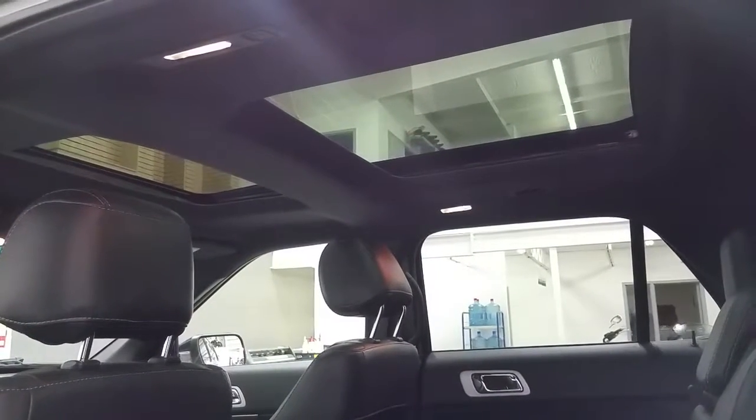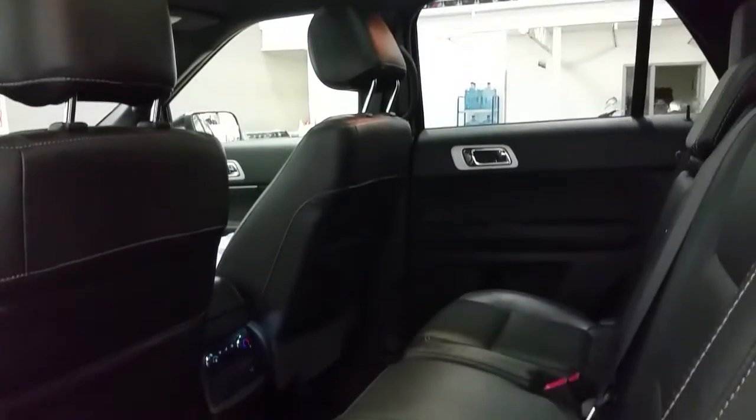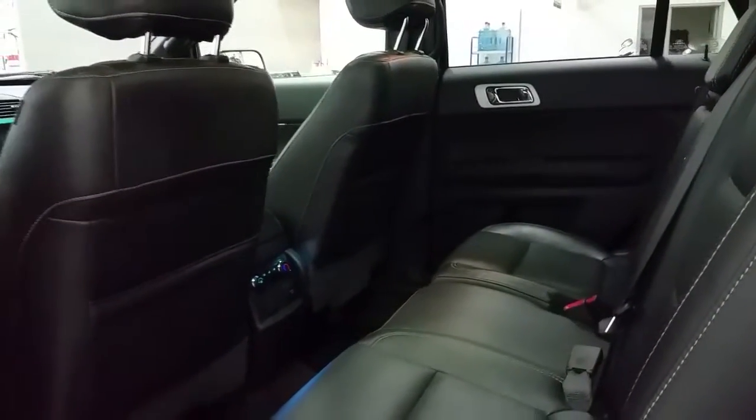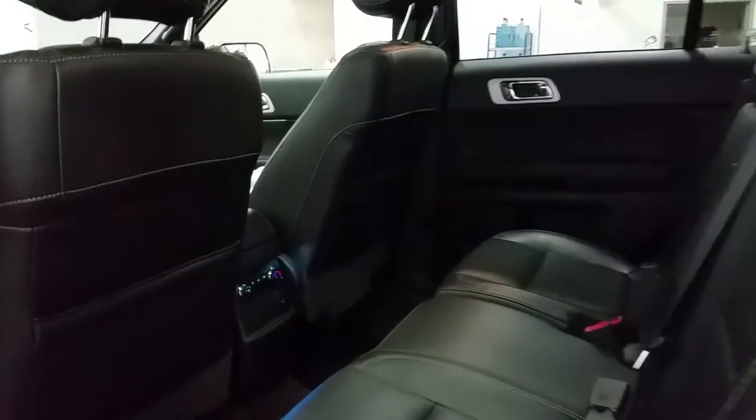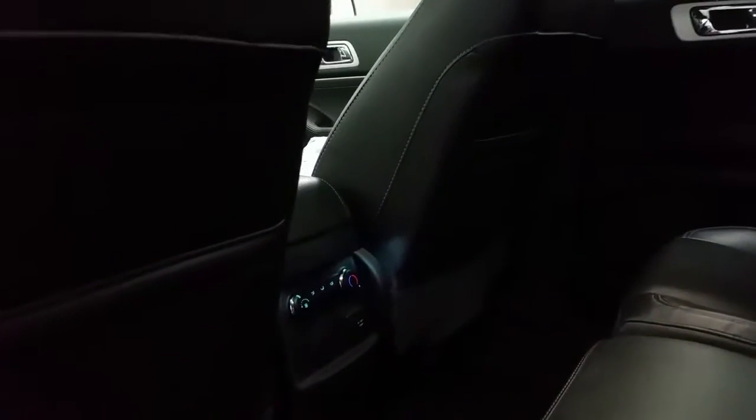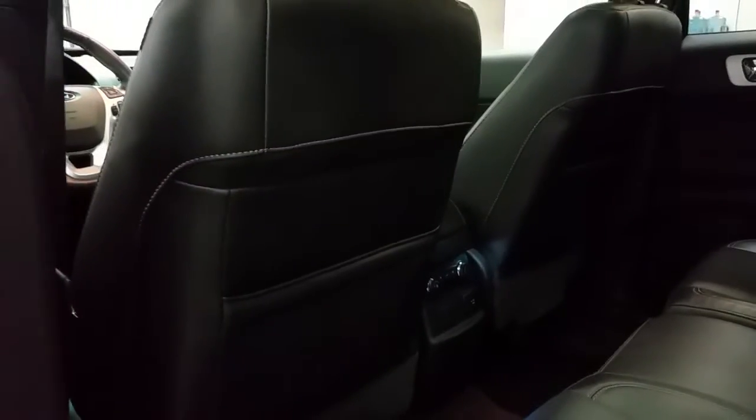Second row passengers will enjoy that sunroof all the way through to the second row. We have bench seating in the middle with a 60-40 split. This vehicle does seat seven passengers. There are rubber floor mats, individual air control, a 110-volt power supply, a 12-volt outlet, as well as lots of storage in seat backs and door panels.